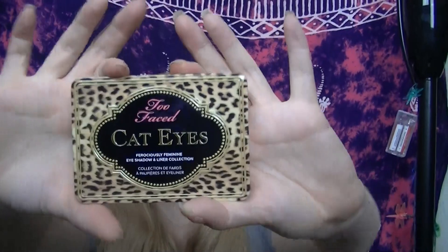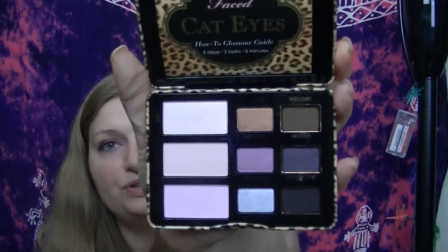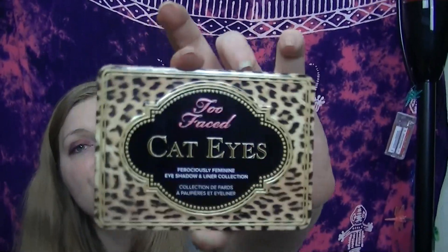The next one is the Two-Faced Cat Eyes palette — I paid about $32 for this. You get three wet or dry eyeliners, absolutely gorgeous colors, and the little '3 looks, 3 steps, 3 minutes' pack. There's no scent to this one. I ordered it from the Two-Faced website. No original packaging, but for $25 with shipping included, it's a great deal.